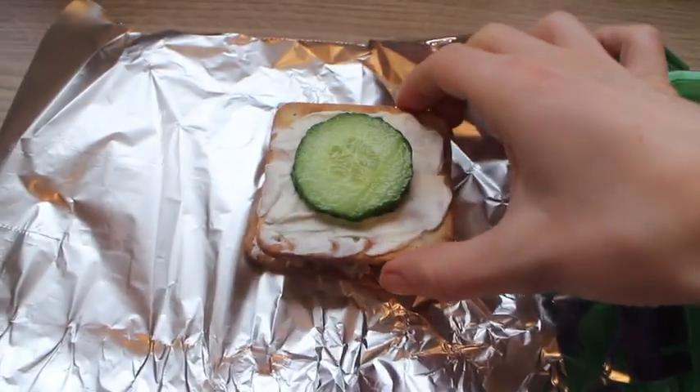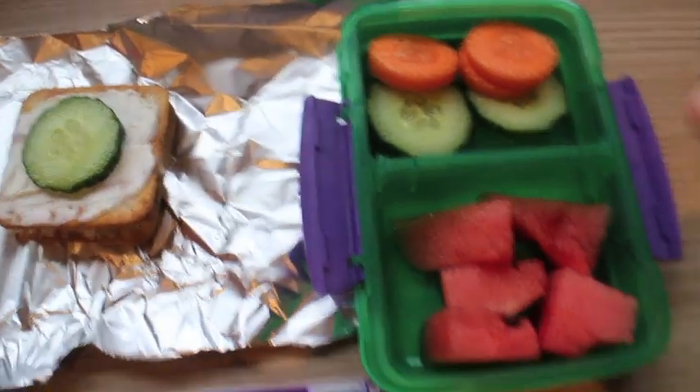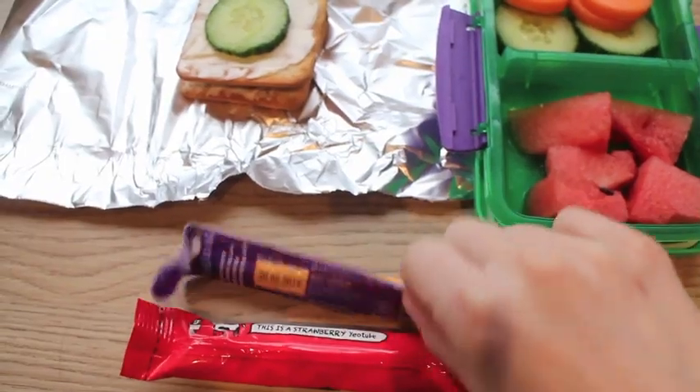Lunch for Tuesday. He's got two crackers with cream cheese and cucumber on top. He's got carrot, cucumber and watermelon, and then he's got a yeo tube and a cheese string.